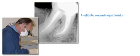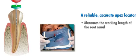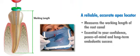When doing a root canal, a reliable, accurate apex locator is a dentist's best friend. Knowing the true working length of the root canal so that it can be fully instrumented, cleaned, and sealed to the apex is essential to maintaining your confidence, peace of mind, and the long-term endodontic success of your patients.